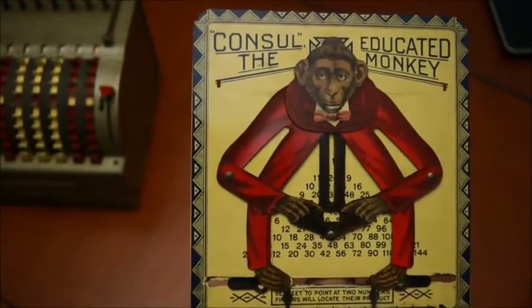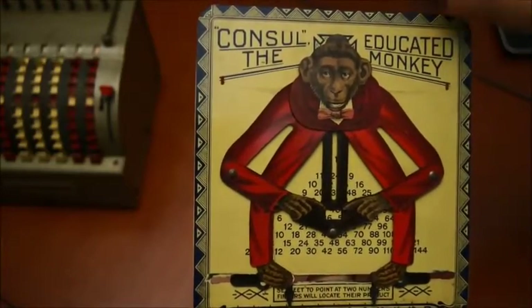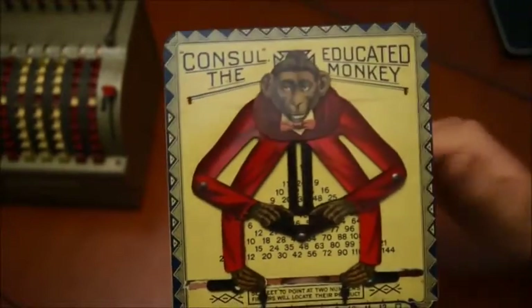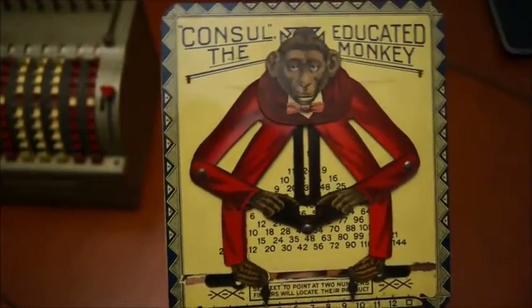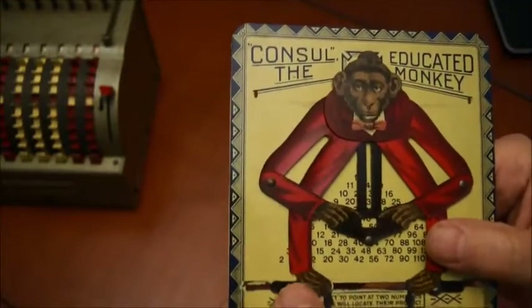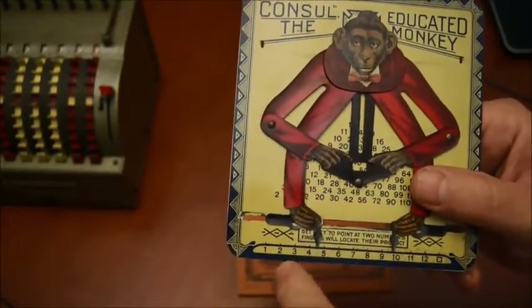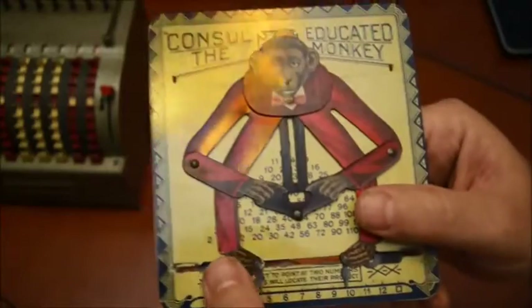The only thing I found was a black and white picture where you can see the monkey on the ship — the monkey is smoking a cigar, which is interesting and shows you how they made movies at that time. So anyway, how does it work? It's moving here and the idea was that you could align the legs to two different numbers and the hands will show you the multiplication of those two numbers.